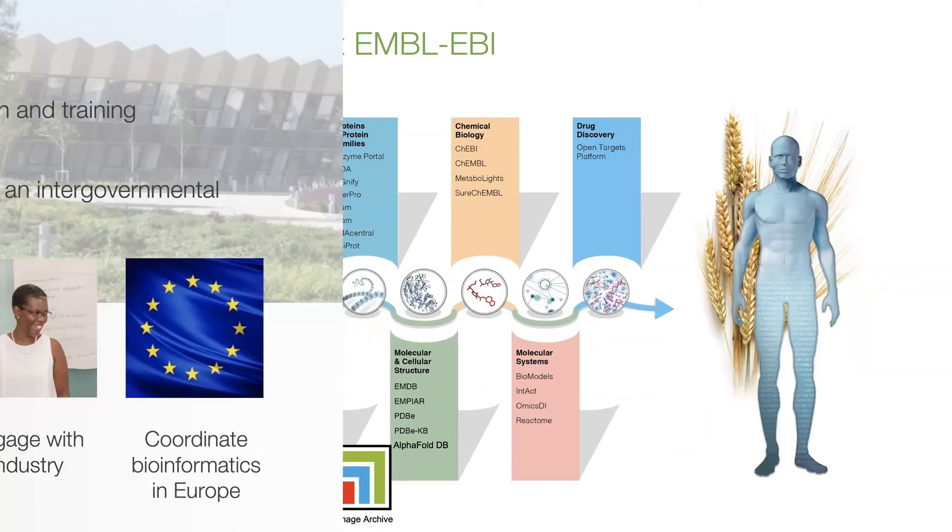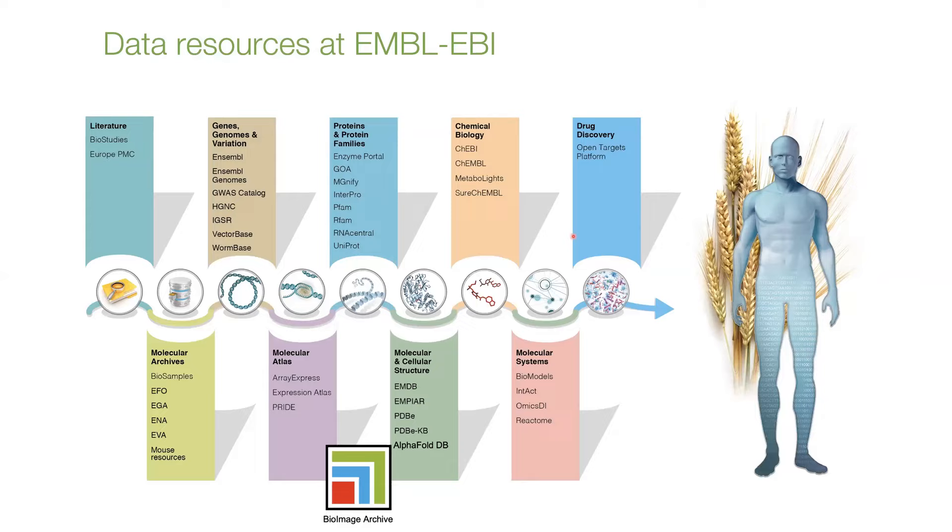The EBI has five missions all to do with biological data, but the one we talk about here falls in the scientific services part. At EBI there are a huge number of biological data resources in areas from literature and genomes all the way to systems biology, and there are also the image-related archives — EMPI and the BioImage Archive since three years ago. Being located at EBI gives us an additional benefit.